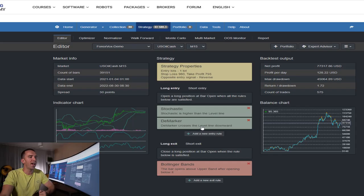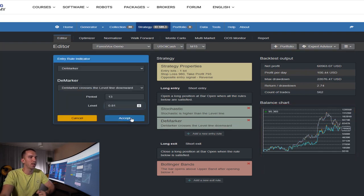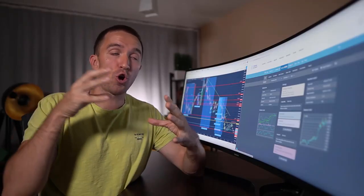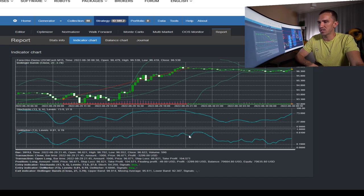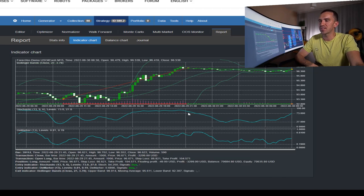The main entry rule comes from the D marker: the D marker crosses the level line downwards, period 13, level 0.81. I tried rounding it to 0.80 and we get bigger profit per day at $128, but recently the equity line is declining, so I'll bring it back to 0.81 and hit accept — less profit per day but a better-looking balance chart. So the D marker is the main entry rule and Stochastic is just confirmation. Whenever the D marker crosses the level line downwards and Stochastic is above 73, on the opening of the next bar a long trade is opened.